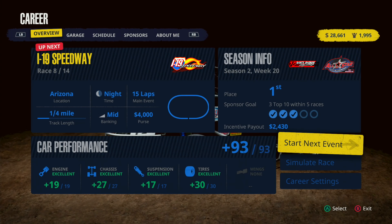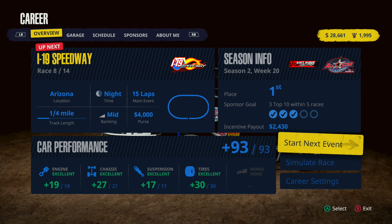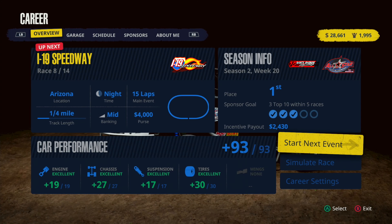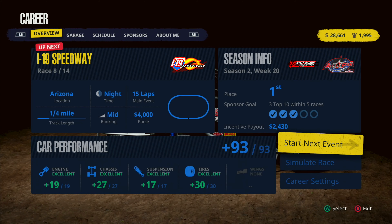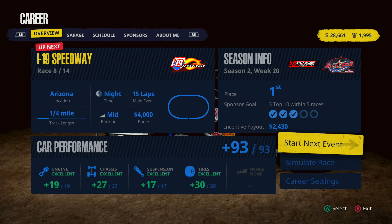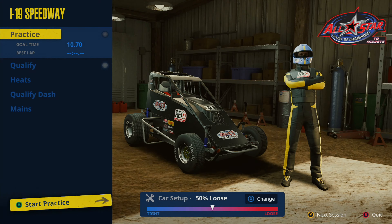What's going on everybody, this is Lemon Drop One Four E and I'm back with more Tony Stewart Sprint Car Racing action, coming to you today live from I19 Speedway — which isn't real, but we're here in Arizona on a quarter mile track in the TQs. Let's get right to it.